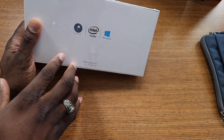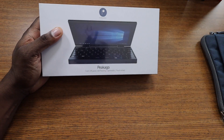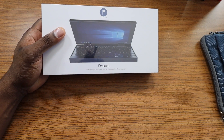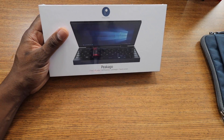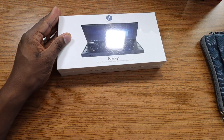Not many specs on the outside, but it does have an Intel processor. This is coming out pretty soon, so I'll link the Indigo page below. It has Type-C, which should be pretty cool. I'm ready to crack into it and let you guys see it.